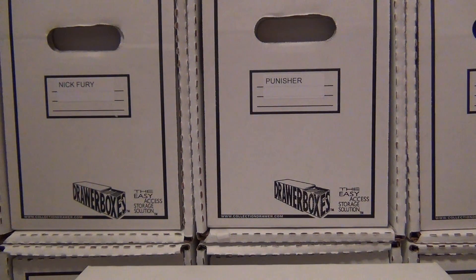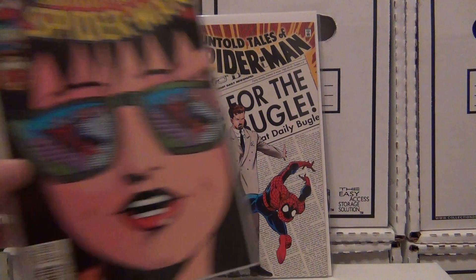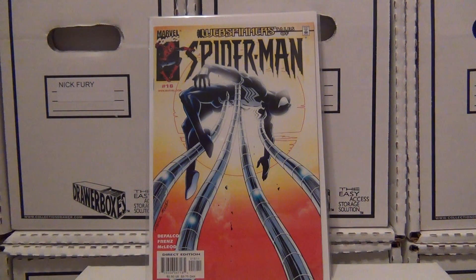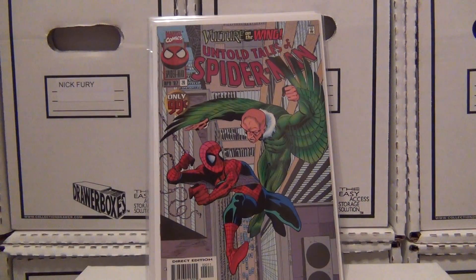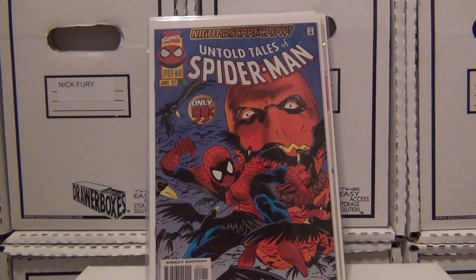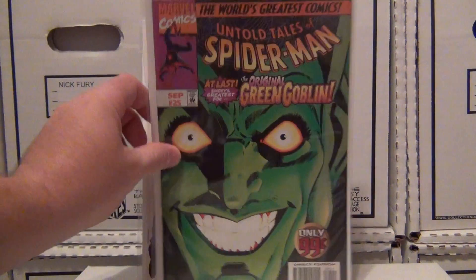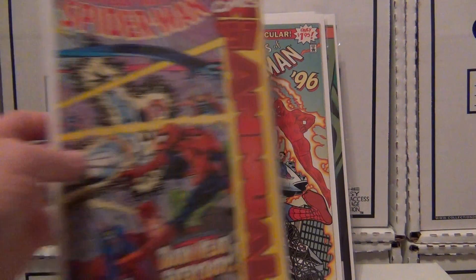Here are the Untold Tales: got issue number 15, 16, issue number 18, 19, 20, 21 — X-Men on the cover, the original X-Men. Issue 22, issue number 23, 25 — Green Goblin. Then here's the annuals: '96 and '97.